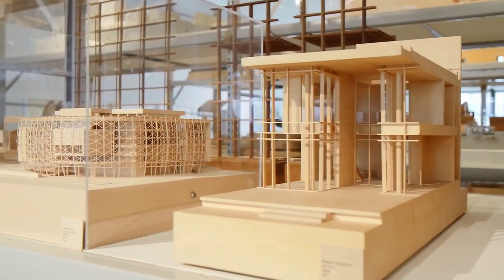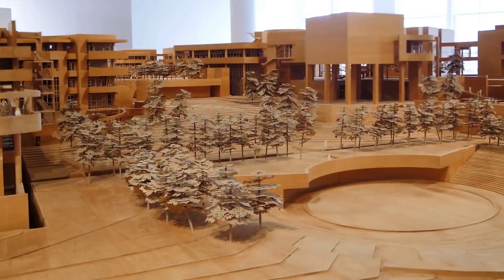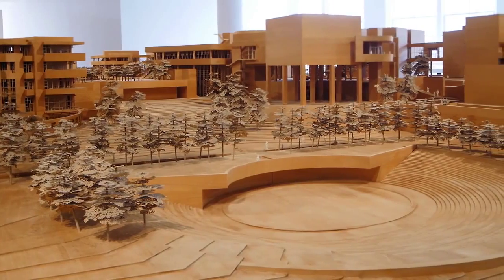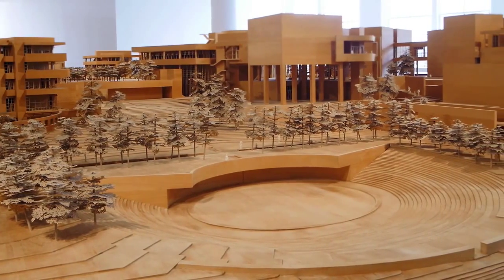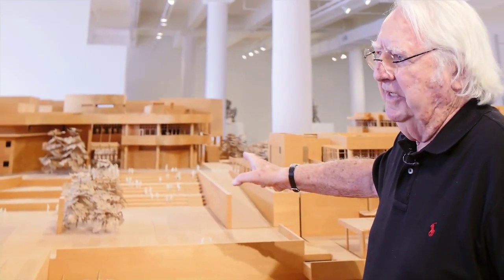We've made models of various projects since I started my practice and they've accumulated. Some of them on the shelves are quite small, and then we have many models of the Getty Center that were built over the 12-year period that we were designing. This is as good a place as any to get a sense of the whole complex of the Getty Center.